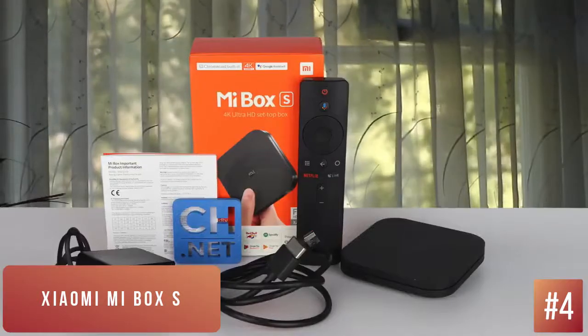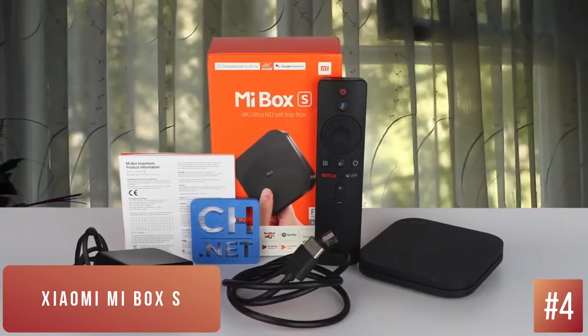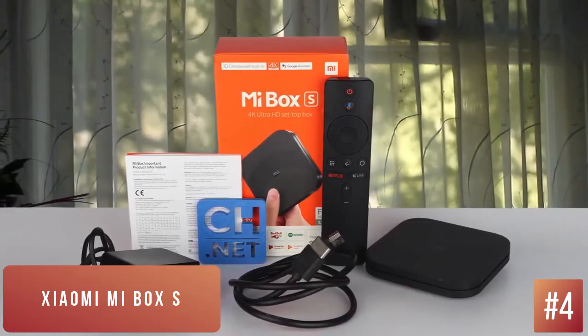You do get a decent remote — it has Google Assistant baked in, and Wi-Fi connectivity is rock solid. As long as you're okay with streaming 1080p content, it's a solid option at this price.